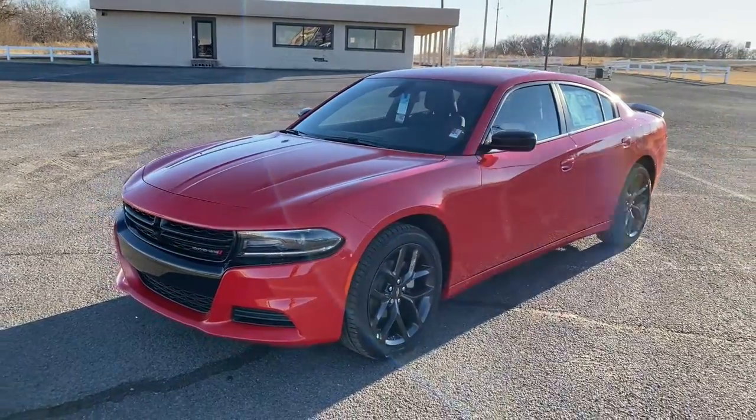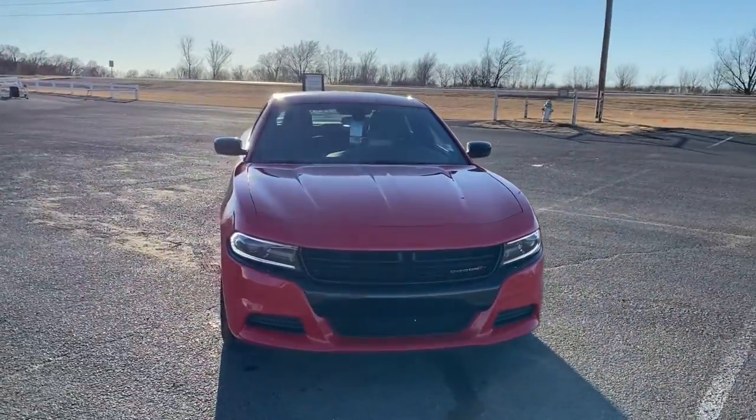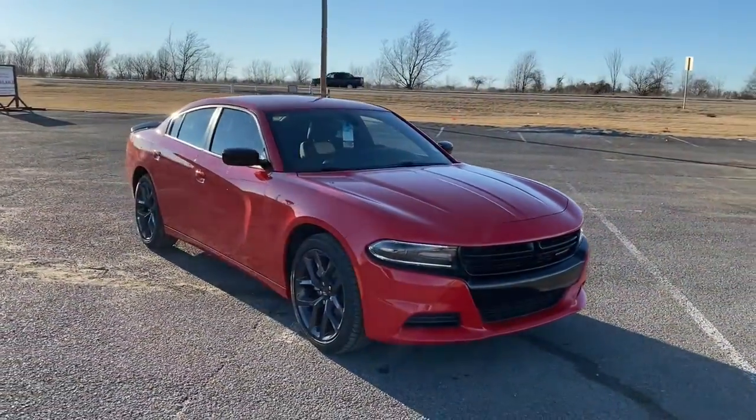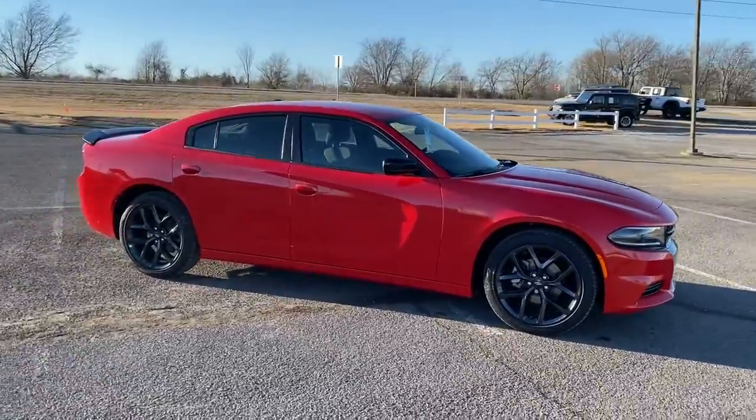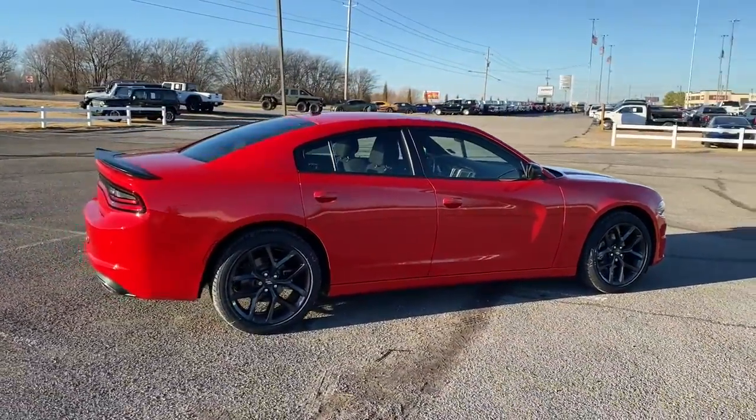Your next car could be the 2021 Dodge Charger. The Charger's advanced design lets you tap into seriously savage performance when you want it and save fuel when you don't. With four doors, it's a family-friendly muscle car that's surprisingly versatile.